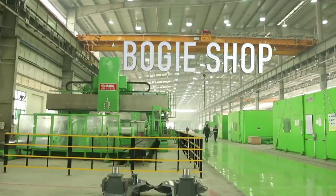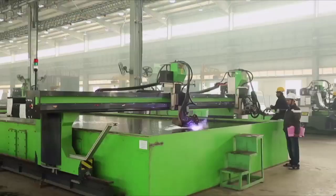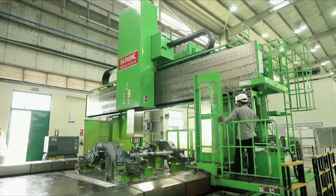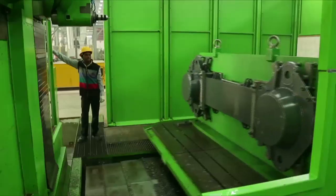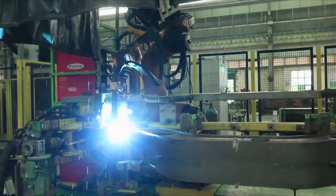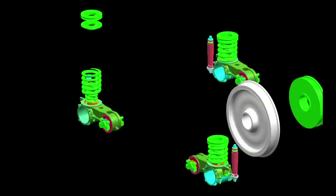Bogie Shop: Bogies are manufactured using high-accuracy profile cutting, edge milling, plate blasting machines, five-axis machines, and 3D CMM, and are fabricated on highly automated robotic lines.